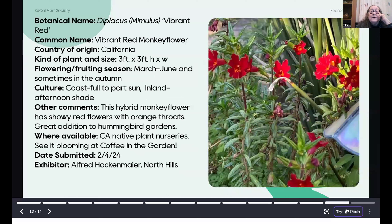This is a hybrid monkey flower — Diplacus 'Vibrant Red' — growing in Alfred's garden. It flowers March through June and sometimes again in the autumn. This is a drought-tolerant California native, but it's growing next to his water feature, so you can get away with a lot. All of the monkey flowers are visited and pollinated by hummingbirds. You can find this one at California native plant nurseries, and you can see it blooming at Coffee in the Garden.